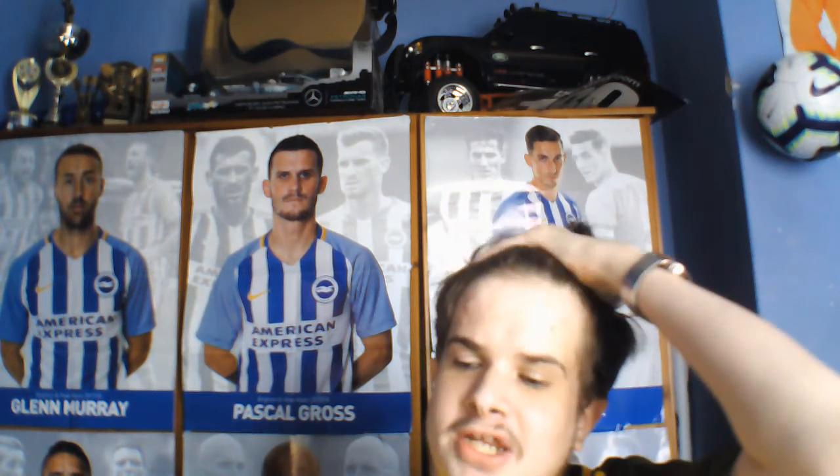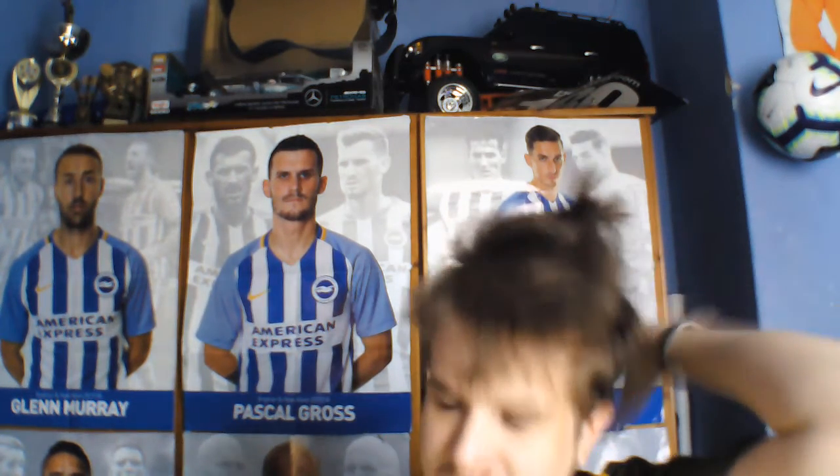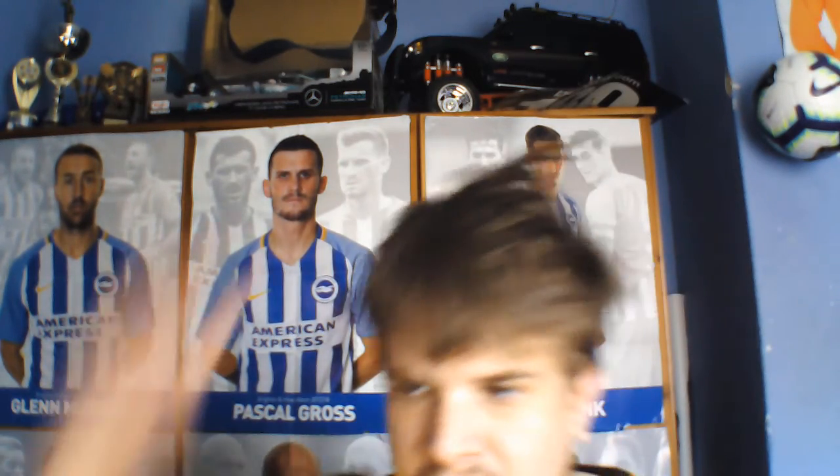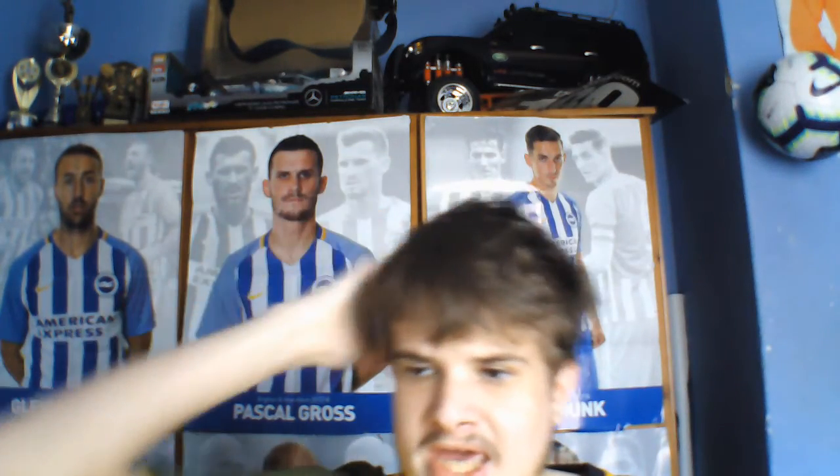I'm still trying to get my head around this transfer. Also, one of the kit launches is something I'll be reviewing tomorrow — look at my hair!